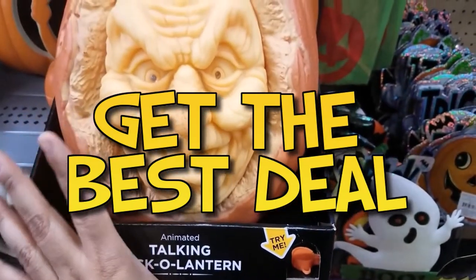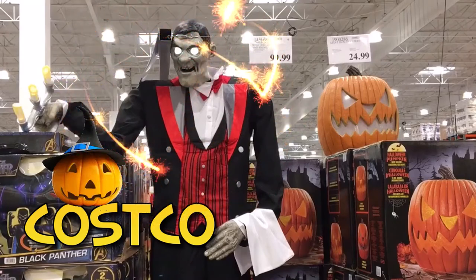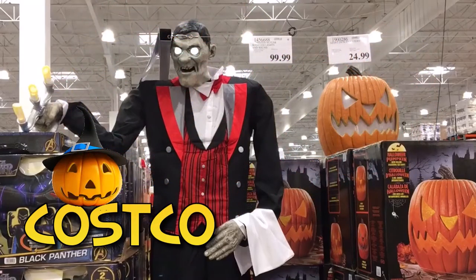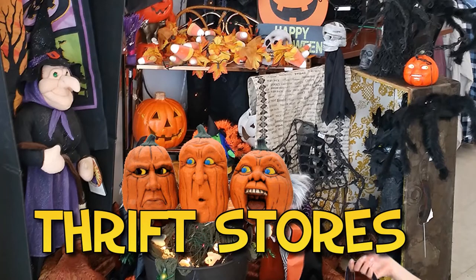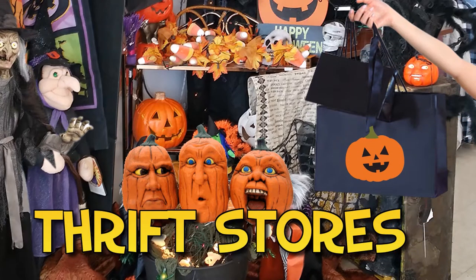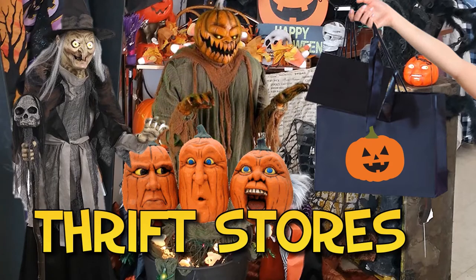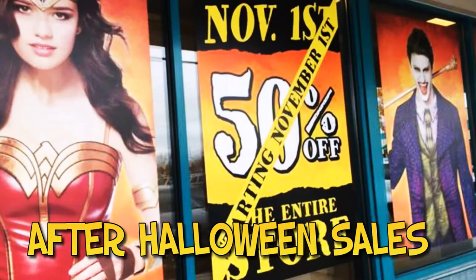It's important that you shop around and get the best deal. Costco has some of the cheapest Halloween decor you can find — for example, I actually own this animatronic butler and this light-up pumpkin, and I have not been able to find anything that comes close to these low prices. Thrift stores are also a great place to find Halloween props, and sometimes you can find brand new, unused props at one-third of the price.